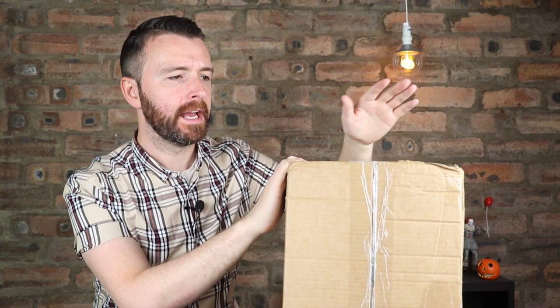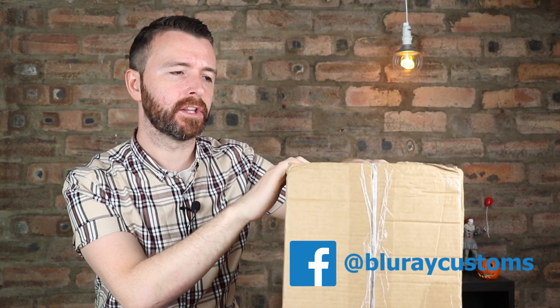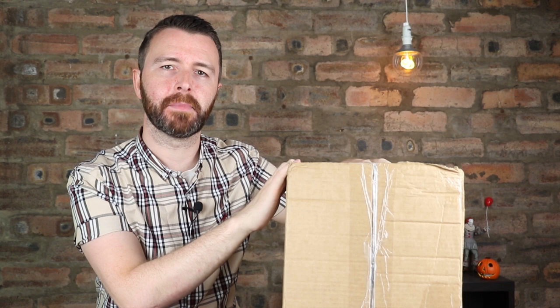Hi guys, I've got a very special package to show you. It's from one of my friends on Facebook and he's part of Killer Flix as well. You probably know him if you're part of Killer Flix - his name is Sean Michael Kadlec. Sean's been on Killer Flix for a while now and he does some cool mask creations and he started doing some Blu-ray customization as well.